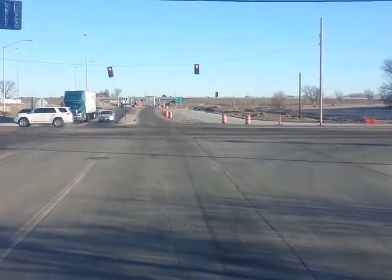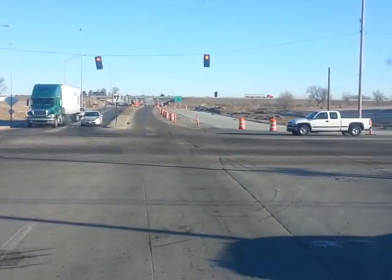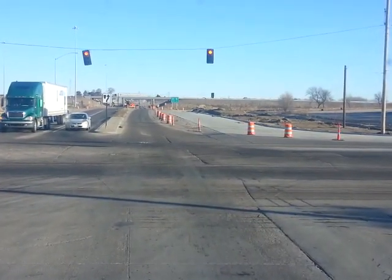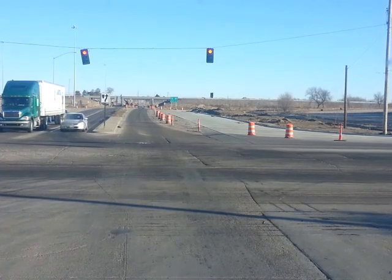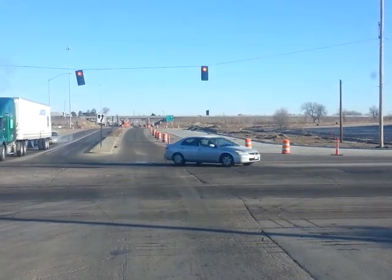We're going over here to pick up a load to go to Missouri. They got free Wi-Fi hookup. So that's a little bit about Shoemaker's truck stop over here in Lincoln, Nebraska. Happy trails, be safe, bye!